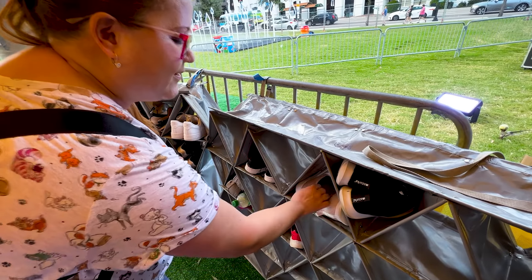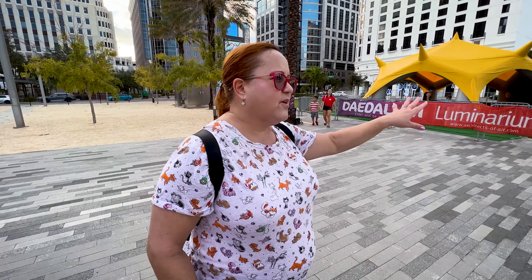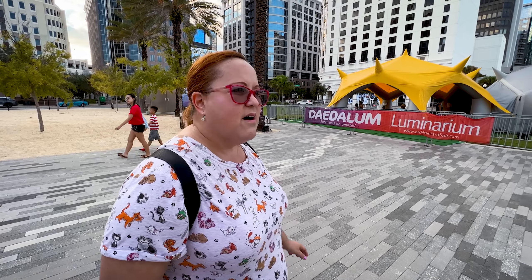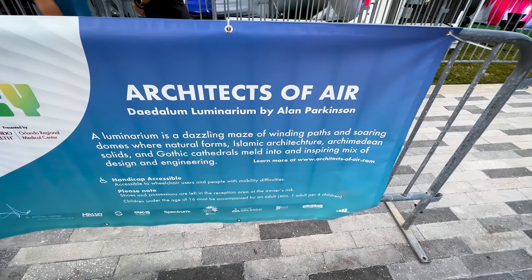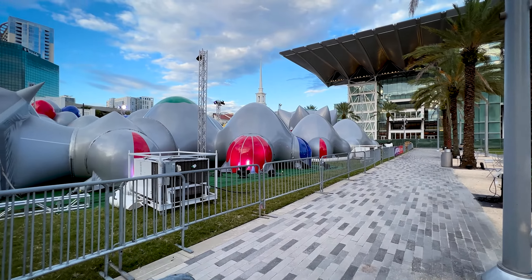Included in the price is the luminarium. For this area you have to take your shoes off and be very aware of what you bring and what you wear — just to protect the exhibition. Let's check it out.